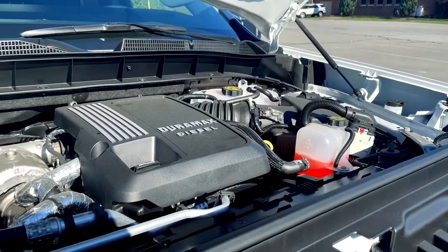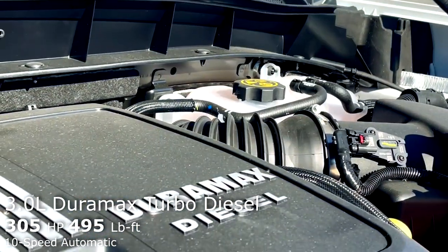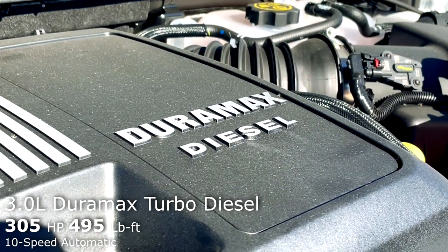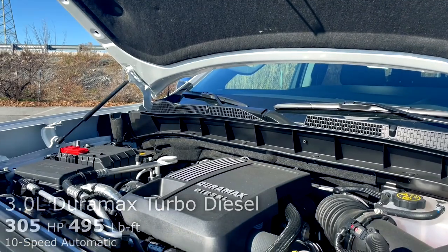Moving underneath the hood, in this Denali it's powered by an updated version of General Motors' 3-liter Duramax turbo diesel, making 305 horsepower, 495 pound-feet of torque, and that is paired to a 10-speed automatic transmission.